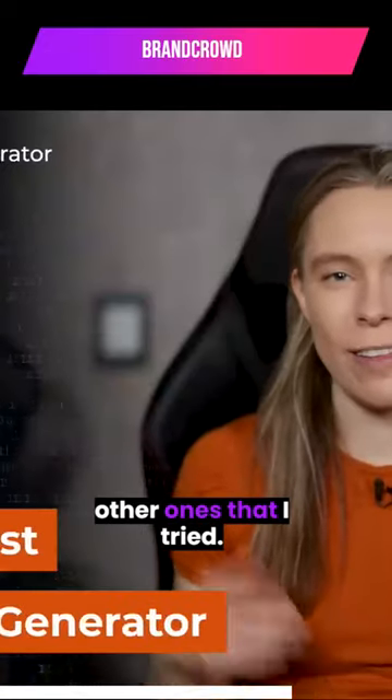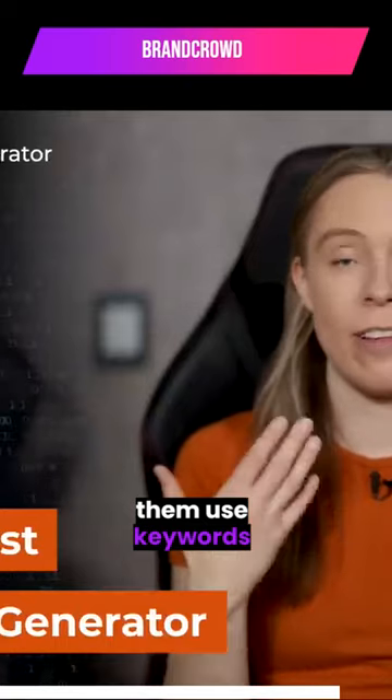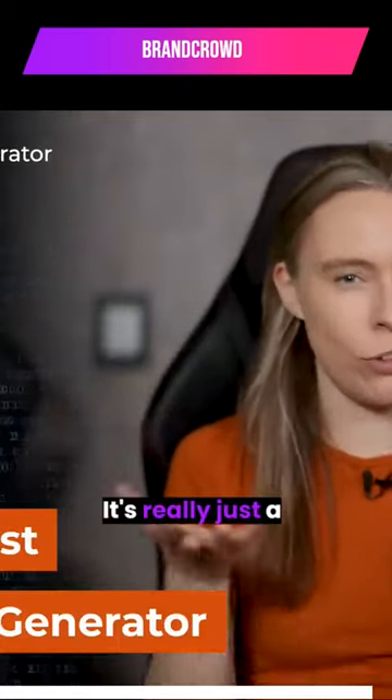You can also try out the other ones that I tried. I noticed that some of them use keywords instead to generate brand names. It's really just a personal preference.